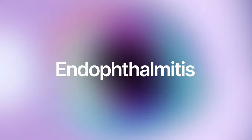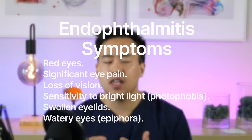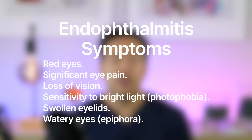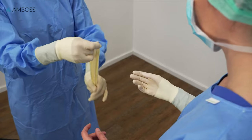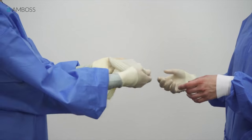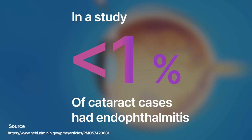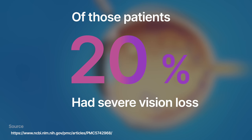Endophthalmitis is the most serious complication of any eye surgery. It's an infection inside the eye. Patients have very blurred vision, significant eye pain, and very red eyes. As eye doctors, we minimize the chance of endophthalmitis by practicing sterile surgical technique, but in rare cases it can still occur. Management includes a combination of eye drops, injections of medications, and sometimes surgery.